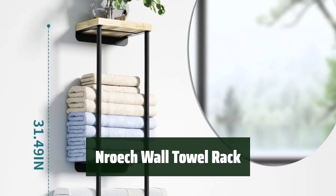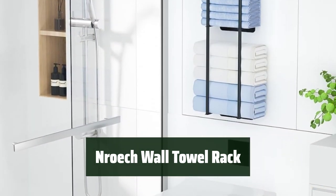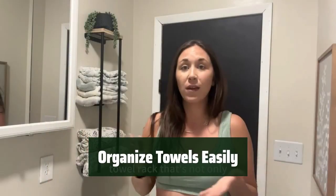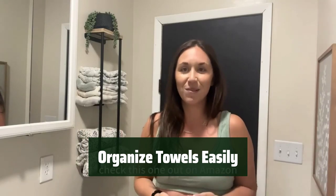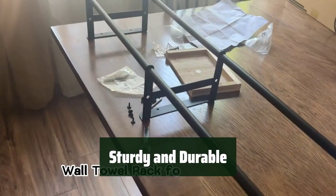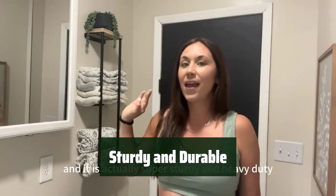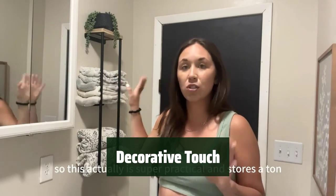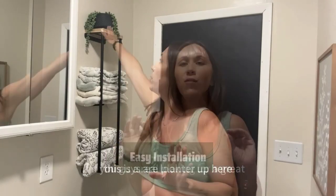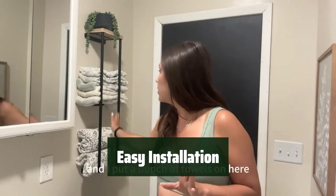Number 3. Looking for a space-saving solution for your bathroom towels? The Nroach Wall Towel Rack is the answer. Its two-tier design and vertical storage maximize space and keep towels neatly organized. The upgraded two-layer design and crossbar support keep towels of different sizes separate and prevent them from falling off easily. Made of high-quality metal, this towel rack is sturdy and durable, holding 6 to 10 regular rolled-up towels with ease. The wooden shelf on top adds a decorative touch and provides extra storage for diffusers or other items. Installation is a breeze with the included mounting hardware and instructions.